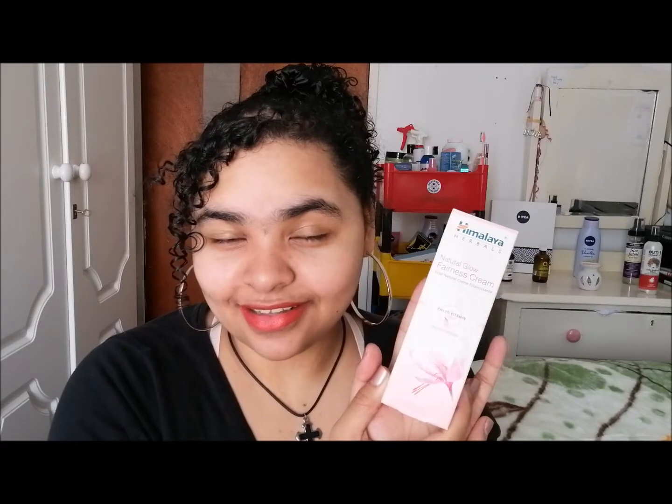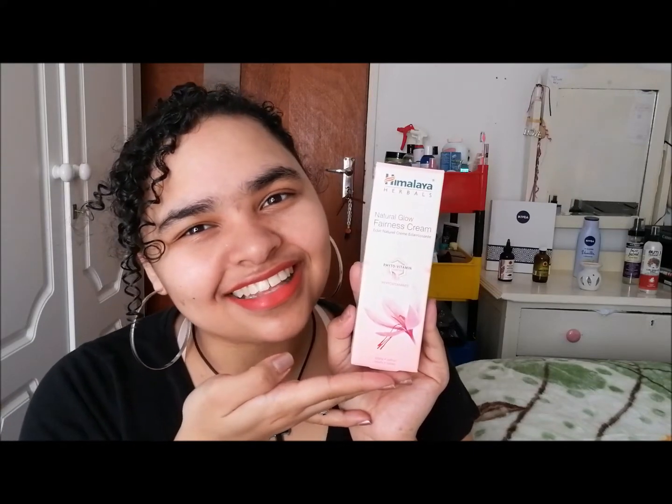It's a nice, cheap product, available at Pick n Pay and Clicks. I highly recommend it if you want to get rid of any marks on your face, because this really did help. I use it morning and night since I don't really use a separate night cream. I recommend this little guy right here.